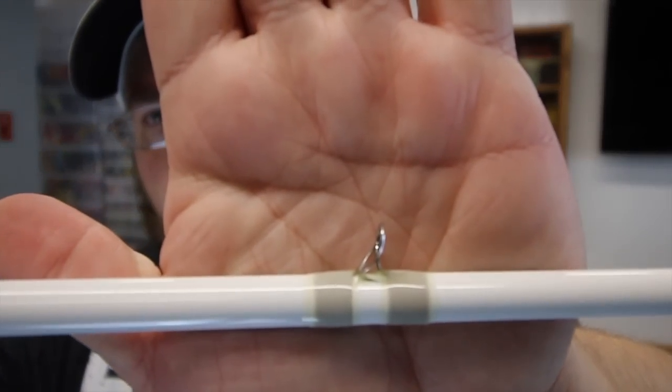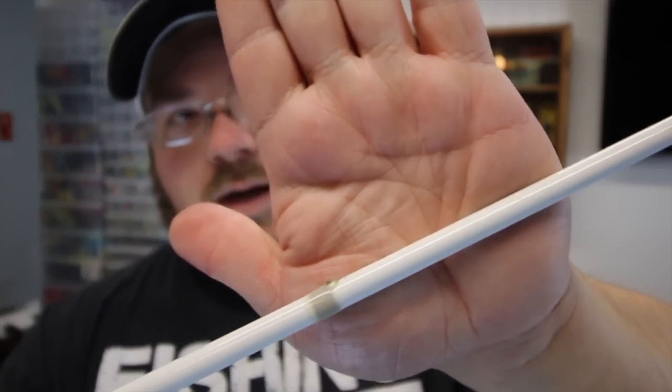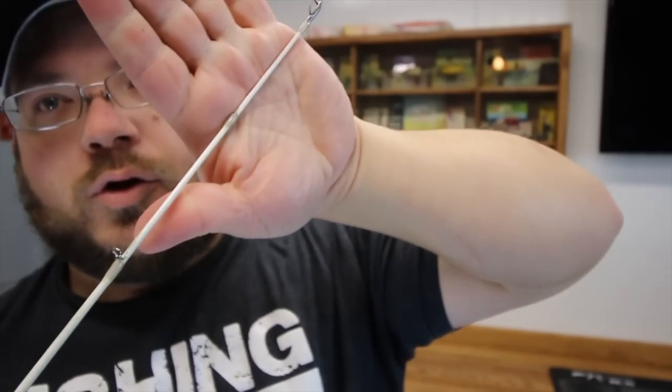The downside with this rod for me — and this is a deal breaker honestly in the long term — are the micro guides. Three guides fell off this year while fishing this thing. I'm not a fan of micro guides; I just don't like them, I don't think they hold up as well. So this rod is being retired probably within this year. I may try to put some other guides back on as a side project because I do like the rod.